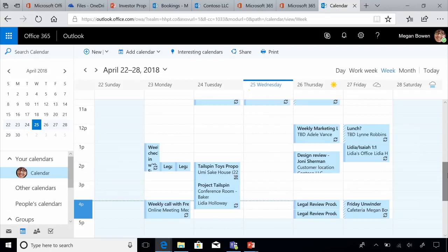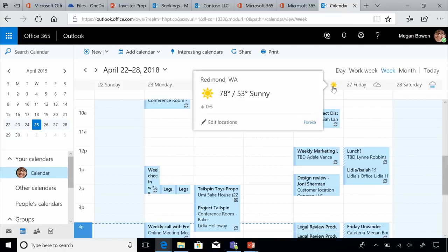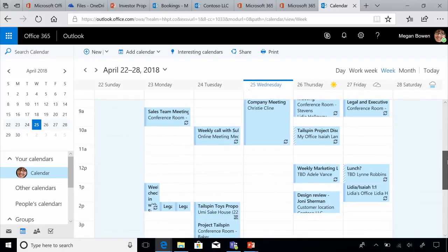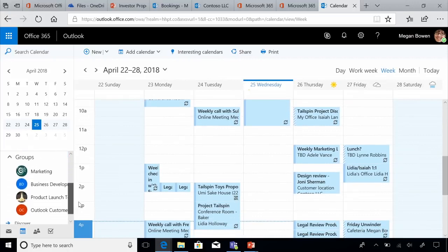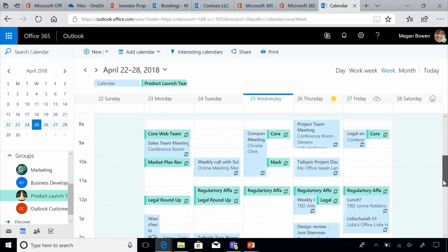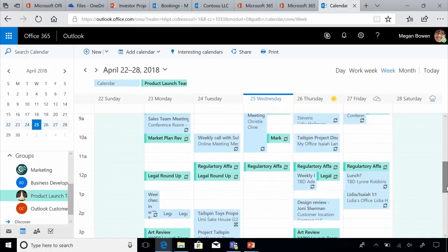The calendaring features in Outlook also have a host of intelligence features. For example, it gives you the weather — at a quick glance you can know what the weather in your area looks like. Outlook not only gives a consolidated view of your own calendar, it also overlays other calendars. For example, Megan is tracking a product launch — by overlaying her product launch team calendar, she gets a consolidated view of what her team is up to.